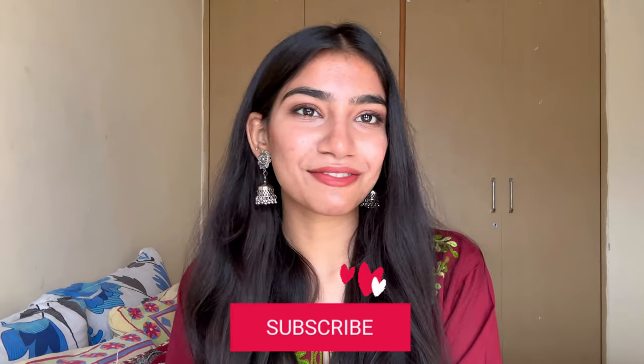That's it for the haul! I hope you liked it. If you enjoyed the video, make sure to hit the subscribe button and share it with your friends and family. You can also follow me on my Instagram handle, Kritkarule underscore. I'm essentially a fashion content creator, so if you're excited about fashion finds, tips, tricks, styling, or inspiration, you can follow me there. Bye!